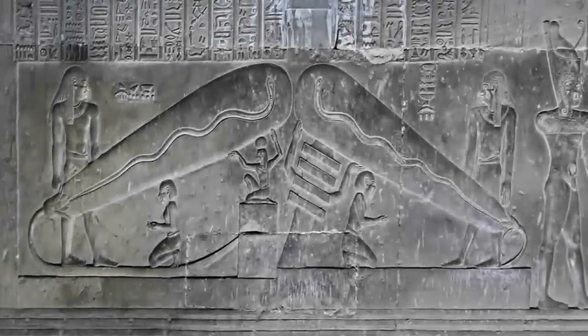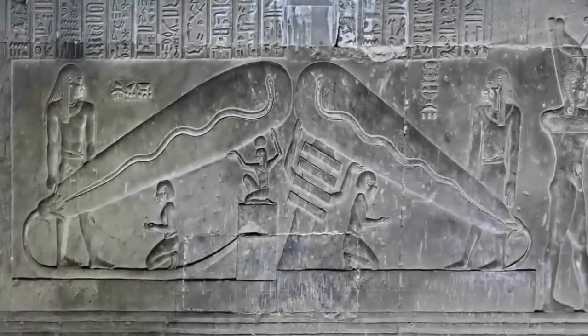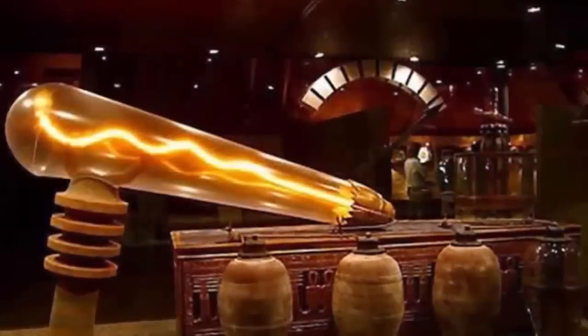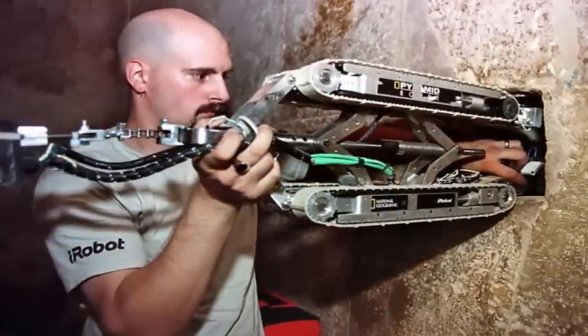There are many mysteries to be found within ancient Egypt — unexplained, seemingly impossible mysteries which litter the caverns, tunnels, flooded underground layers, and the once inaccessible passageways, only recently explored using advanced modern technology.